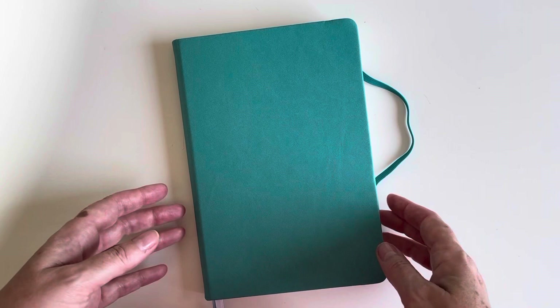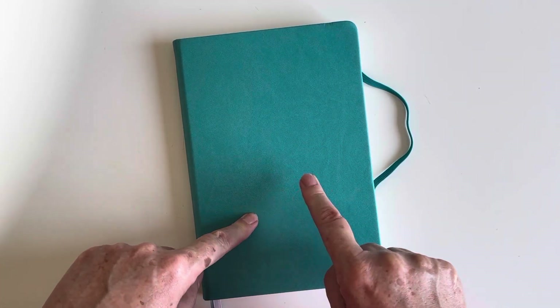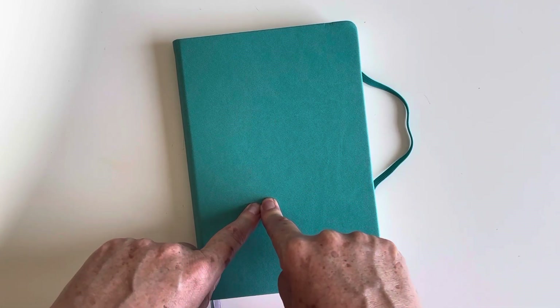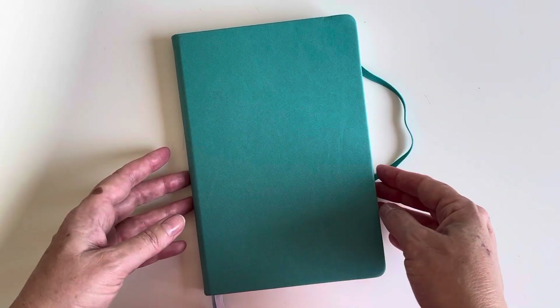Well, that's a little flip-through of my journal. My intention is to write a couple of blogs, which I'll put on my blog website and share in the WhatsApp group. Thanks very much — hope that was helpful.